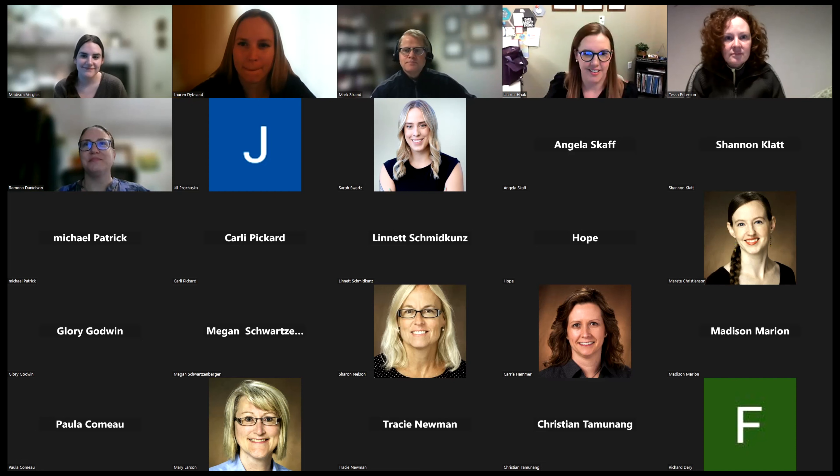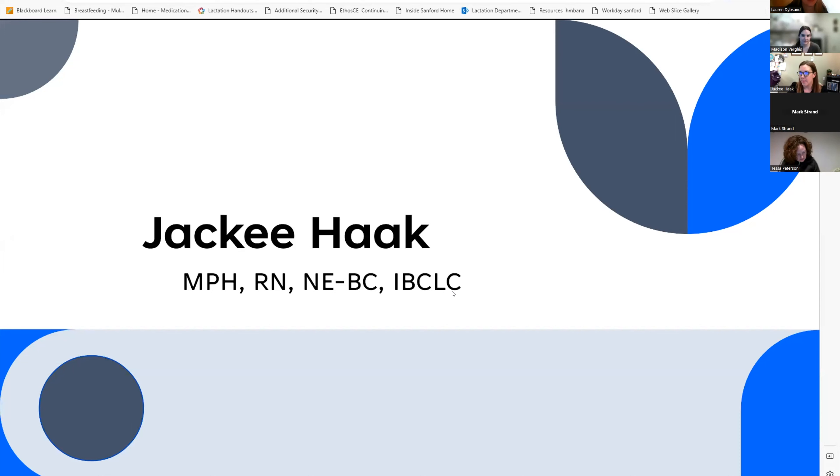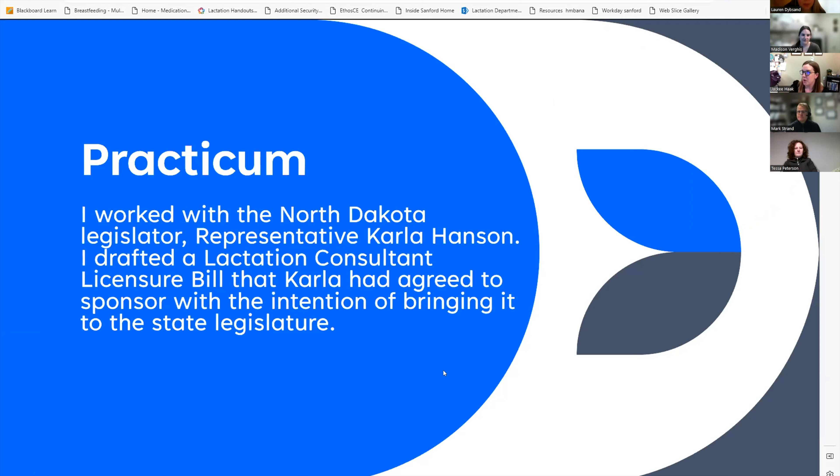Thank you, Dr. Strand. My name is Jackie, inpatient director of the Family Birth Center. I received my MPH in 2019. For my practicum experience, the majority of my professional focus has been on maternal child health, specifically on the inpatient side. I wanted something a little different, so I worked with North Dakota legislator Representative Carla Hanson to create a lactation consultant licensure bill with the intention of bringing it to the state legislature. Carla agreed to sponsor it.